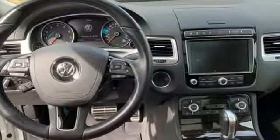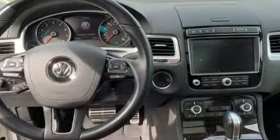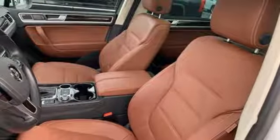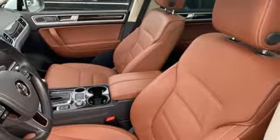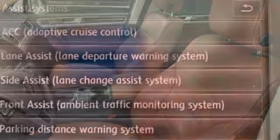Your everyday drive deserves a little more luxury and this Touring delivers with the convenience of a power lift gate, a universal remote transmitter and a touch screen sound system. You'll also get the comfort of climate control and heated front seats.